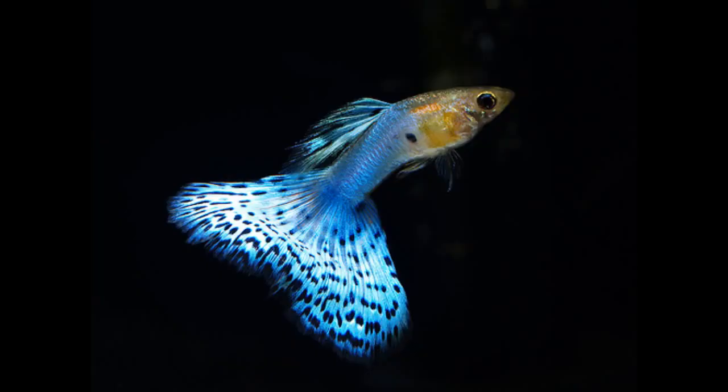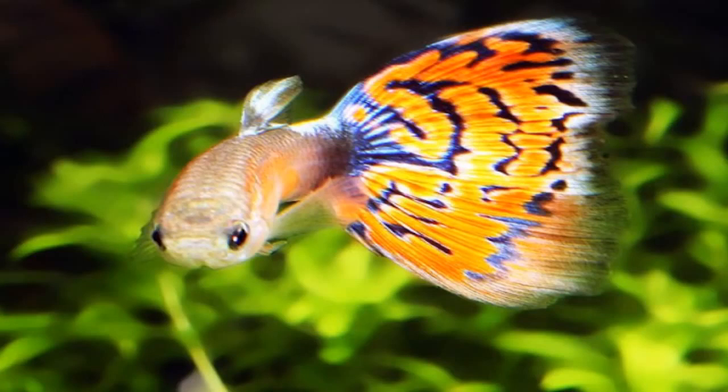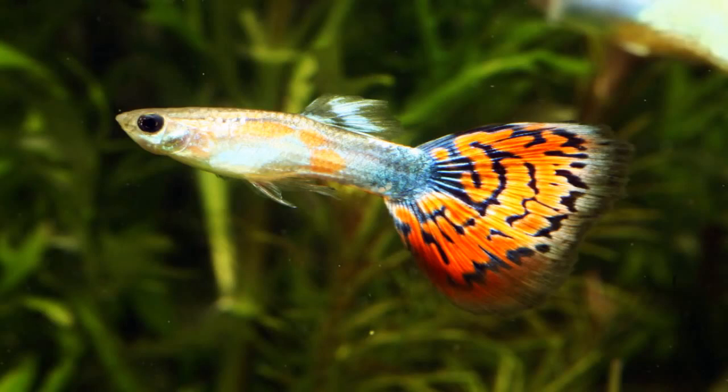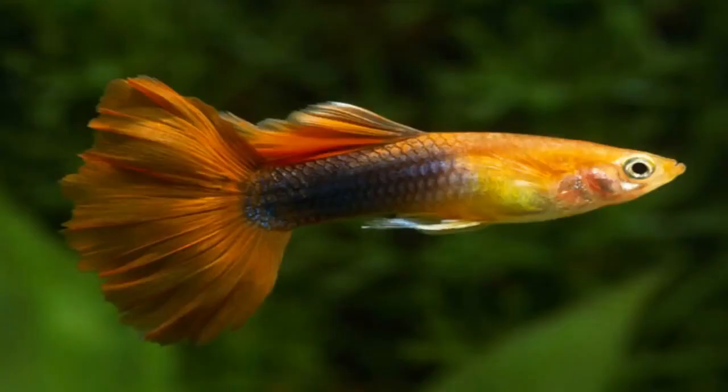The guppy is often called the million fish because of the rate at which they breed. Guppies are known as live bearers, meaning they give birth to live young. A female can store sperm and lay eggs up to three different times on one fertilization, each pregnancy producing up to a couple hundred baby fry. Even though their lifespan is not as long as some larger fish, they make up for it in population numbers.